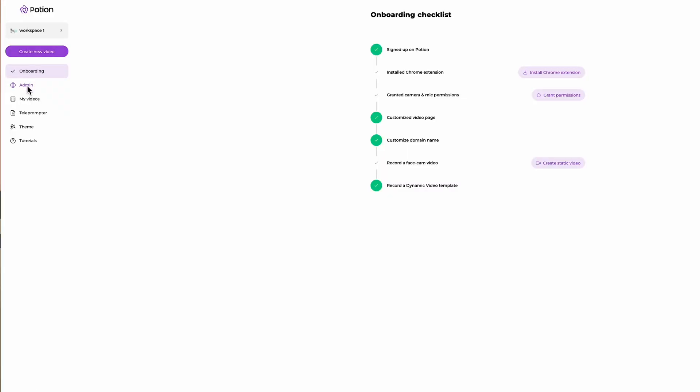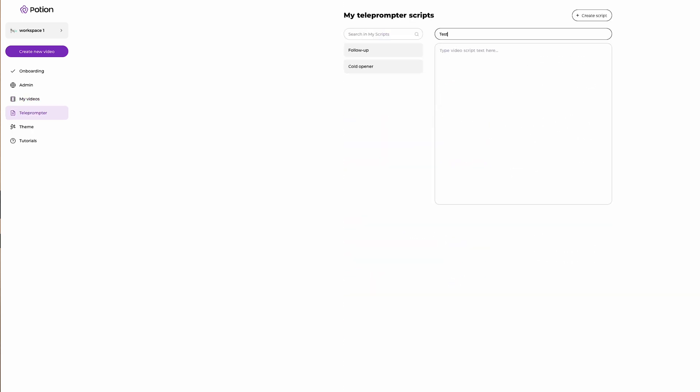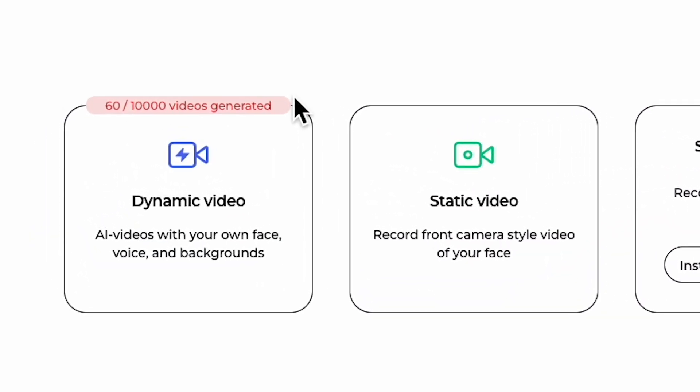You can get a free trial. I think the monthly program starts at maybe $297 a month — don't quote me on that. The top package is $497 and that allows you to create 10,000 videos every single month. I'd recommend you go for that package because it works so well.